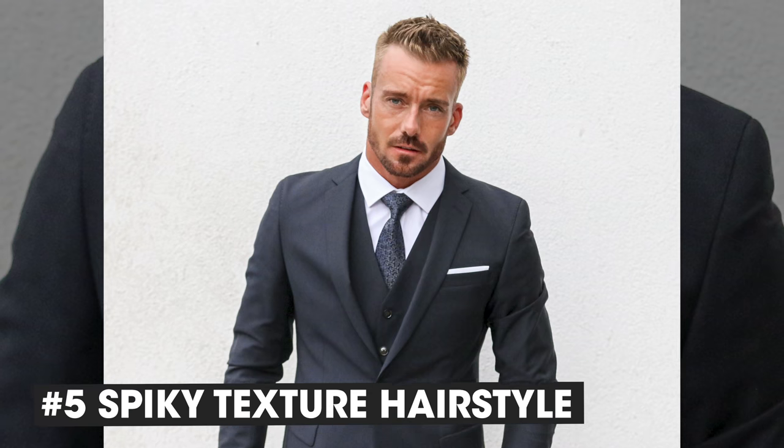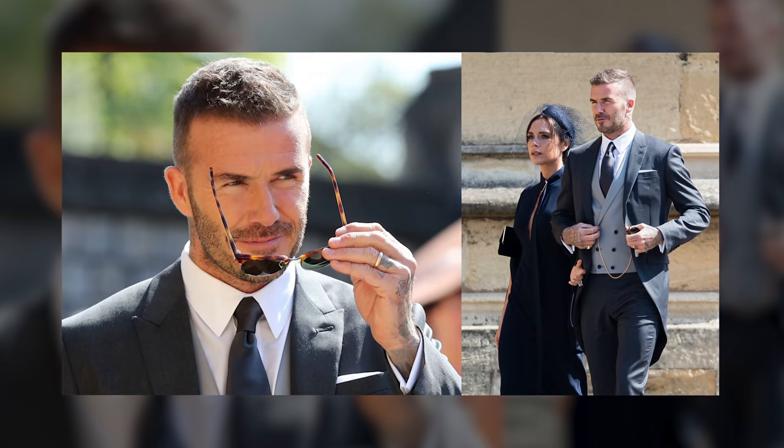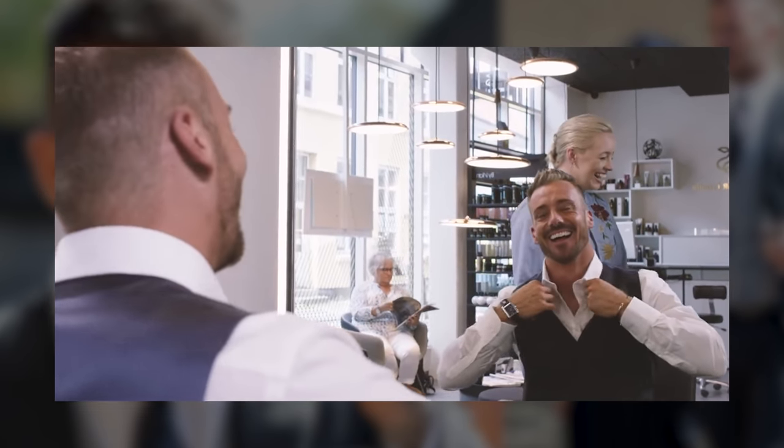Number 5: Spiky texture hairstyle. I think it's super easy to control this type of hairstyle. It's a little bit shorter on the top — actually, it's the classic hairstyle that most men ask for when they get into a salon or barbershop: short on the sides and a little bit longer on the top. To describe it further, we have made the David Beckham wedding hairstyle tutorial, which I think is a super great one, so check that out.